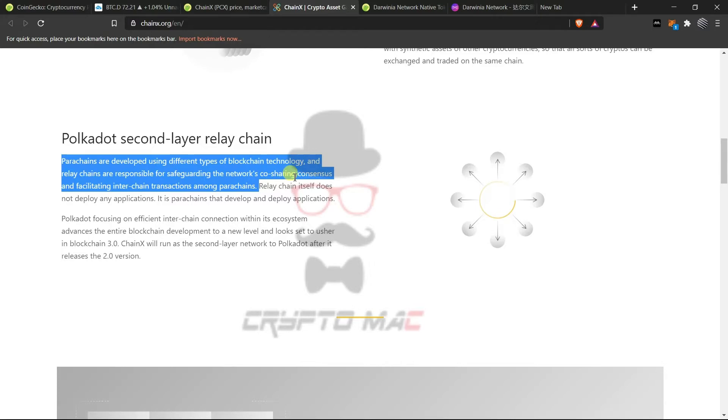Polkadot is like a protocol of protocols — it can contain different blockchains connected to it through parachains. We will have different smart contract platforms like Plasm and Kulupu, which are different blockchains connected to the Polkadot ecosystem through the relay chain. The relay chain itself does not deploy any applications — it is the parachain that develops and deploys applications. The relay chain is like layer zero, the network layer. Polkadot acts as layer zero, and the parachains are where all applications are deployed.